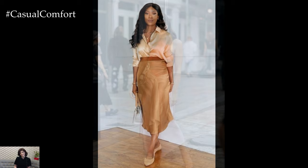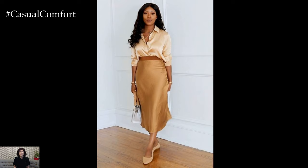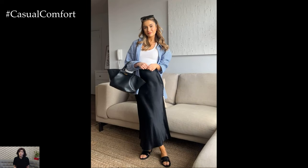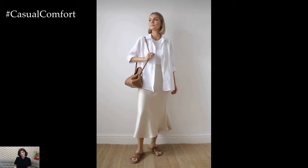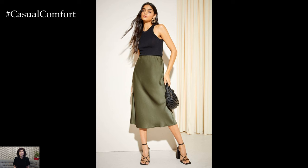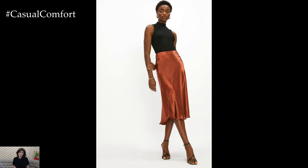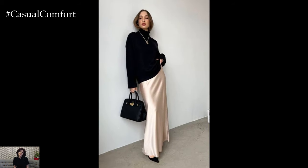Satin skirts are a versatile and elegant addition to any wardrobe. Their smooth texture and luxurious sheen make them perfect for a variety of occasions, from formal events to casual outings. By experimenting with different lengths, colors, and accessories, you can create outfits that reflect your personal style. Whether dressing up for a special event or adding sophistication to everyday wear, a satin skirt is a timeless piece that never goes out of fashion. Embrace the elegance of satin and let it elevate your wardrobe.